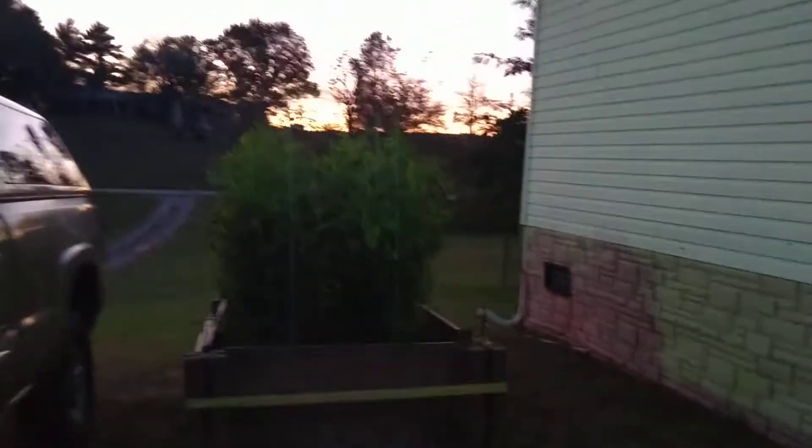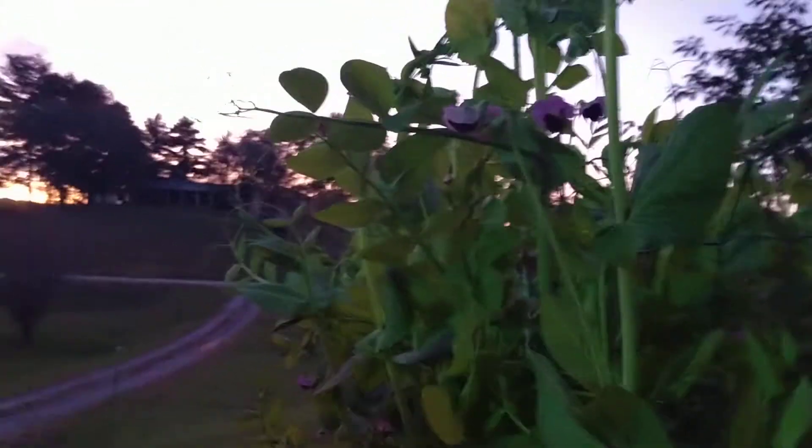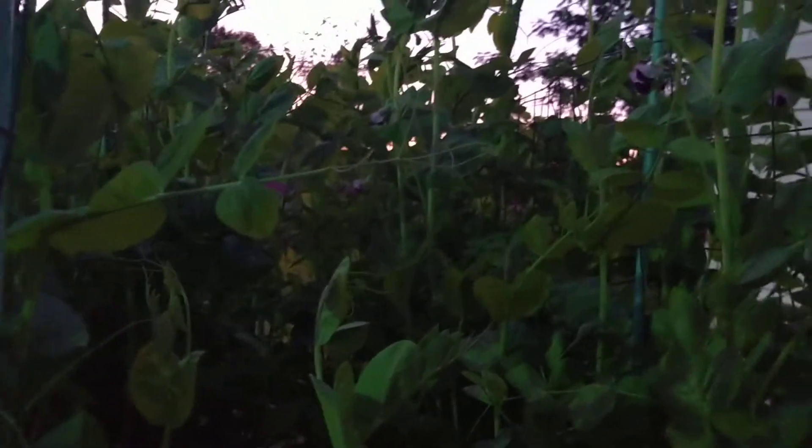I'm gonna get back in the house because it is chilly. Let me check on my peas real quick — they're still doing good. Hopefully I'll have some pods real soon. The pea flowers are so cute. These are mainly used for dog food, so hopefully I'll have a bunch to put up. They can stand the frost — I think they actually do better in it.